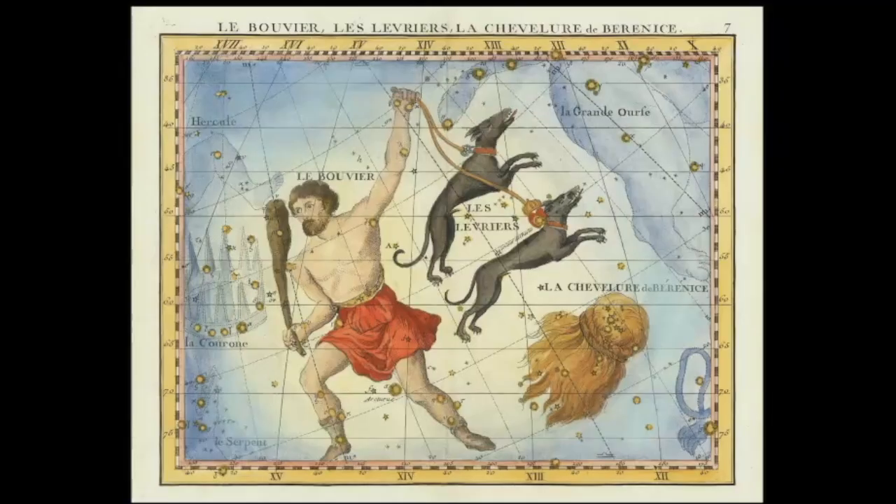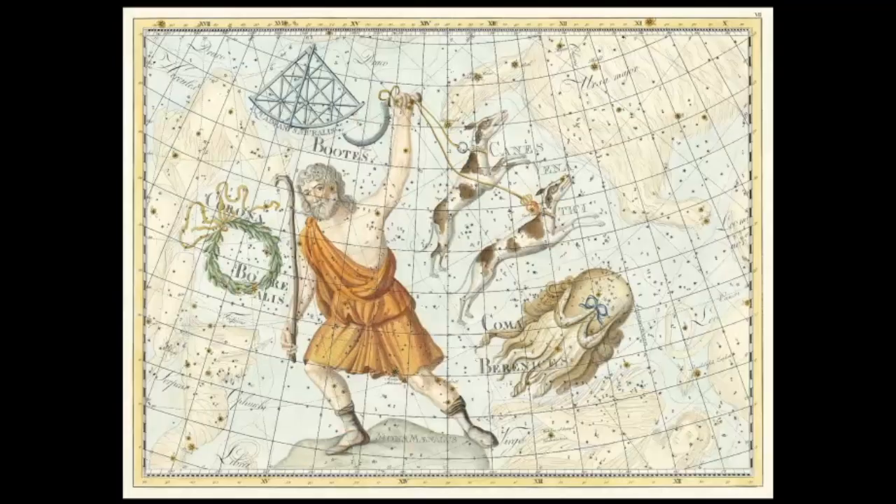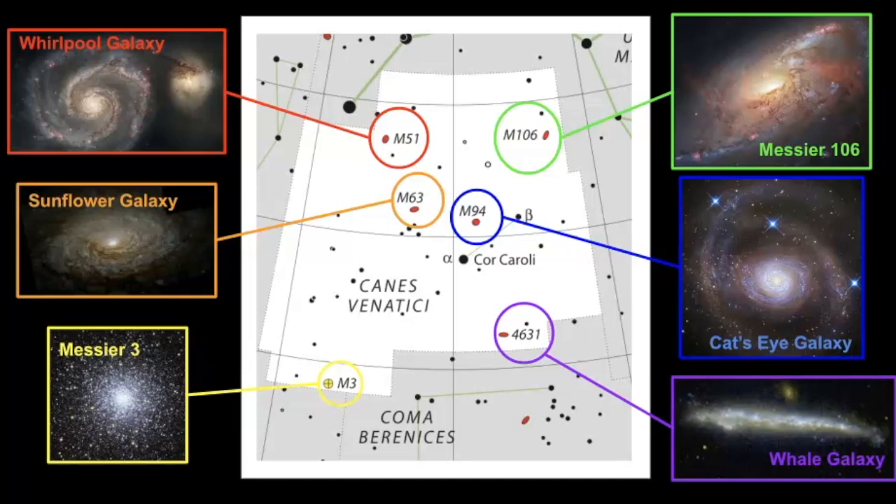When we look at some depictions of this constellation, here you can see they are a pair of greyhounds. And here we have the constellation Boötes. You can also see Coma Berenices and Corona Borealis. I do have videos on these three constellations, so make sure you go see those. But what's so great about this constellation is that you can see a lot of galaxies within its borders, and we're going to take a look at that a little later in the video.